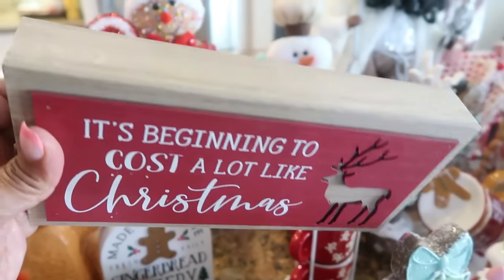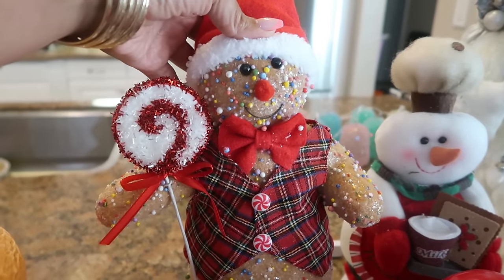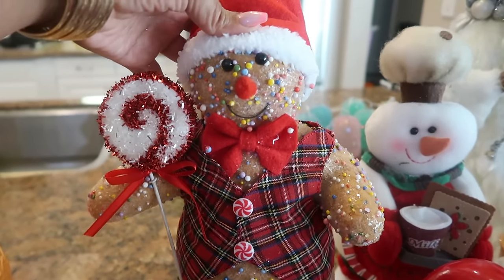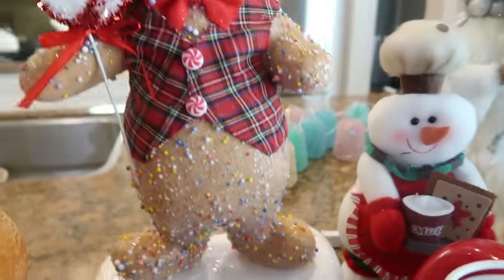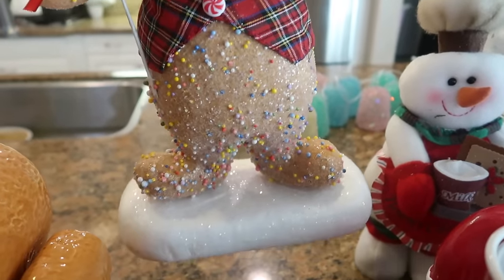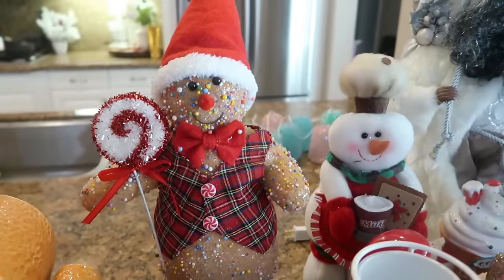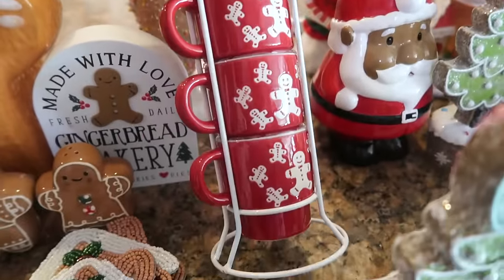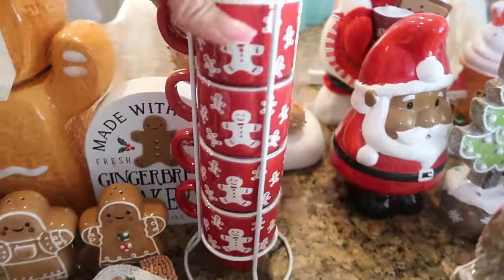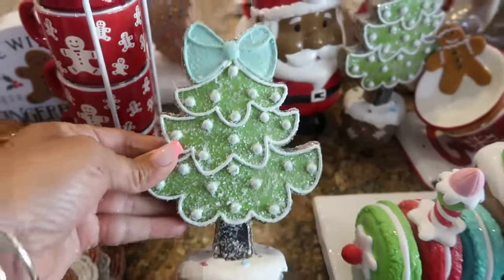That's my favorite sign because 'it's beginning to cost a lot like Christmas' — man, I tell you. Okay, this was one of my older, older gingerbread pieces and I'm showing you the bumps on him. I really never cared for him too much — that baby is just not my favorite. But you know what, we're going to accept him and love him even though he looks completely different with the little bumps all over him. That's why he's been around for years, but he's definitely not my favorite.